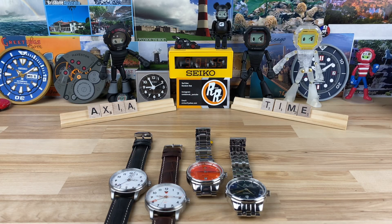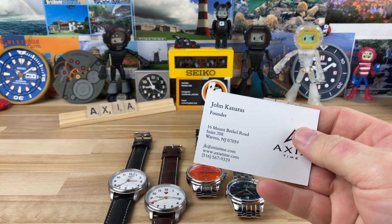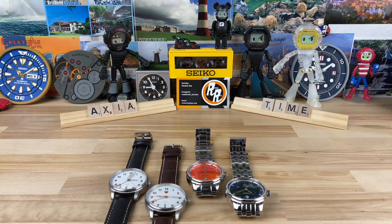This is a brand that I've been wanting to share with you ever since I got back from the Microlex show in Chicago. I met the owner of Axia, John. Here's his card. I'll put a link to the website down below, but I had a great conversation with John and I could just instantly read the vibrant passion he had for this endeavor.